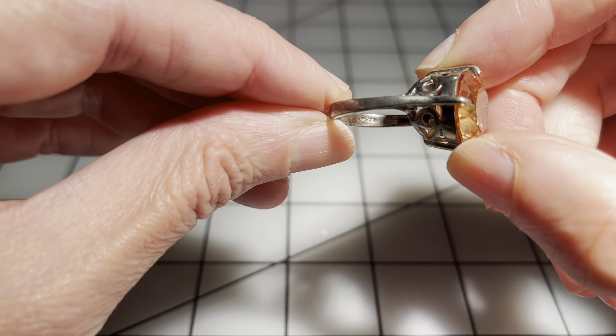Then we have this ring — beautiful prong setting, really nice. The band is in great condition and this one says Thailand and nothing else. It is a size six and three quarters, and I'm going to go nine dollars on this one. Really pretty.